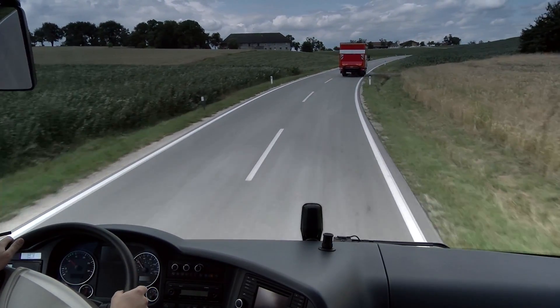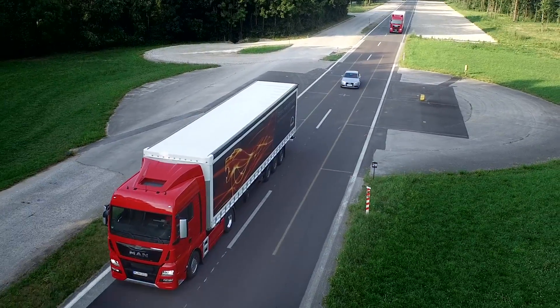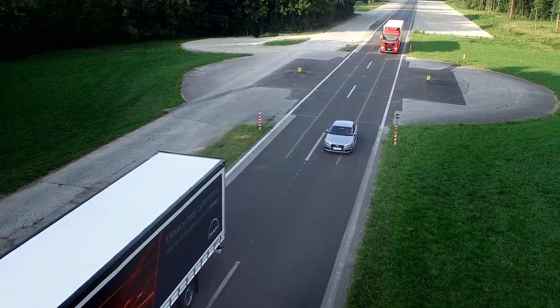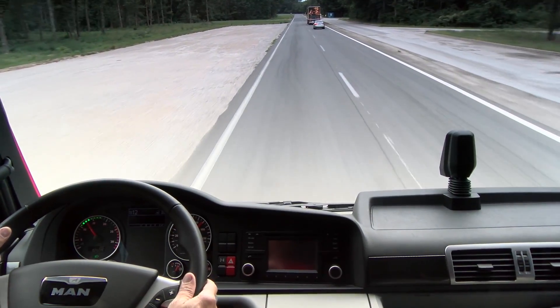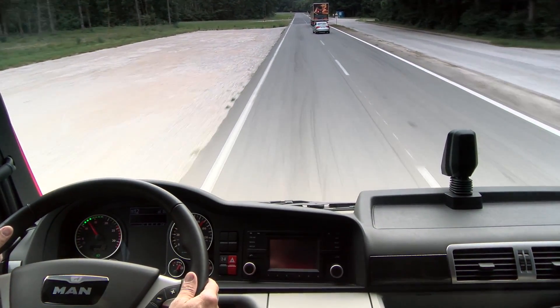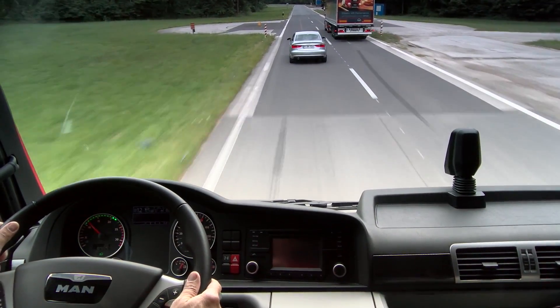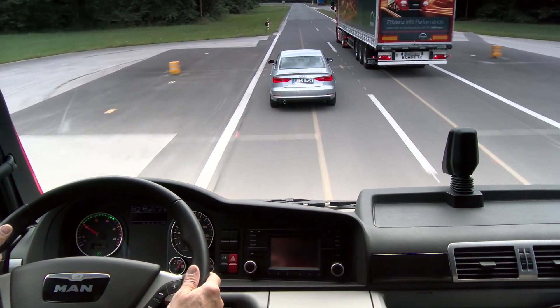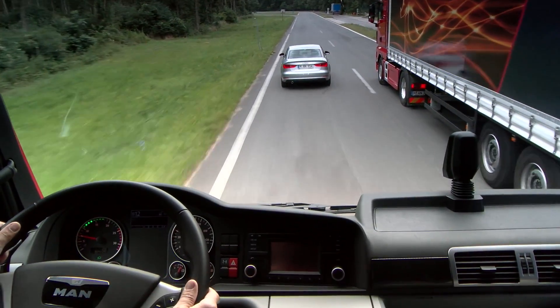If ACC detects a slower vehicle in front, it autonomously adapts the speed to the driver in front and ensures that the required distance is kept. If necessary, ACC will brake using the retarder and main brake. If the driver in front accelerates, the ACC returns the vehicle to the originally selected speed.